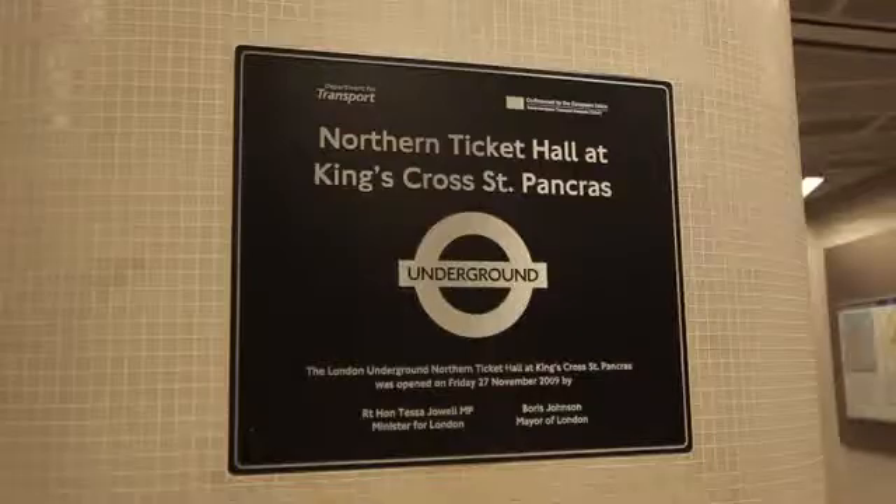Part of the development of the underground station was to provide new access to the Piccadilly, the Northern and the Victoria Line to relieve congestion and also to provide step-free access to the deep underground lines here at King's Cross Station. The deepest point of excavation for the project was 21 meters below ground — that's on the order of seven stories underground. It's absolutely massive.